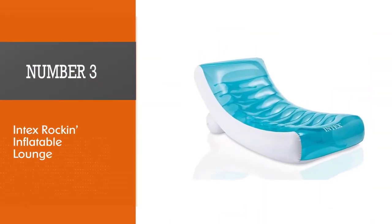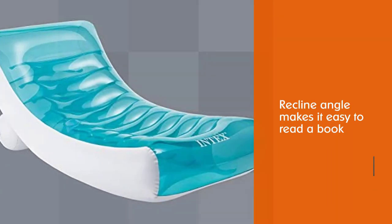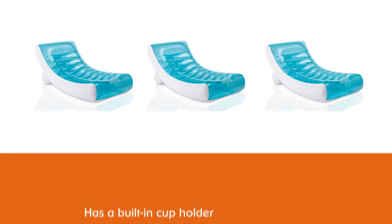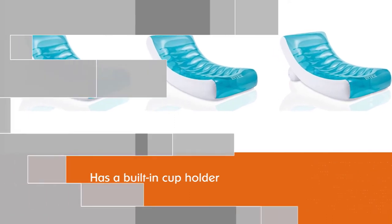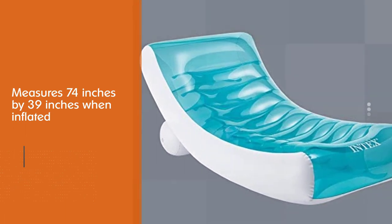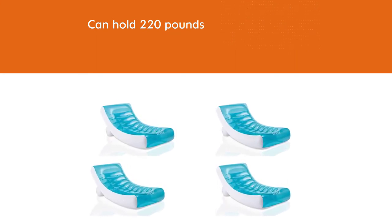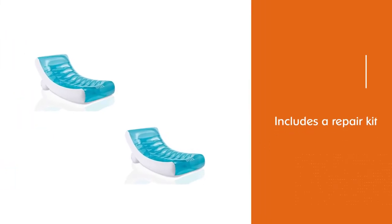Number three: Intex Rocking Inflatable Lounge. A relaxing lounging experience begins with a lounger like the Intex Rocking Inflatable Lounge Float. The float's recline angle makes it easy to read a book or chat with a friend without straining your neck. The aesthetic aqua color helps the float blend nicely with your pool's decor, and the float has a built-in cup holder. It measures 74 by 39 inches when inflated, can hold 220 pounds, and includes a repair kit.